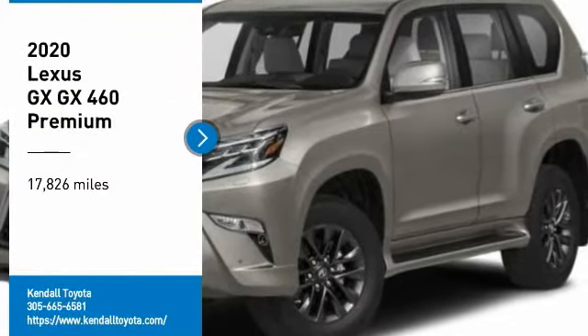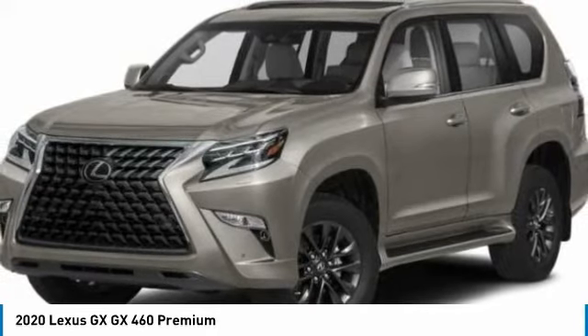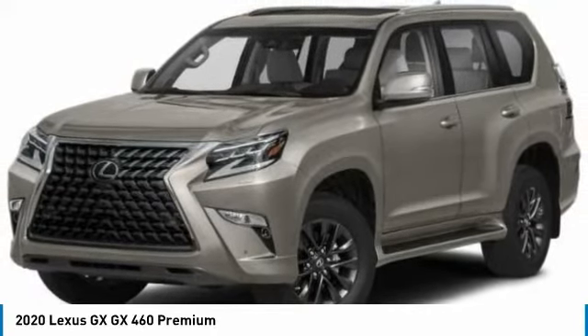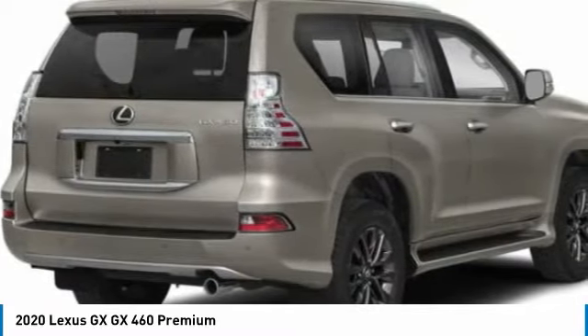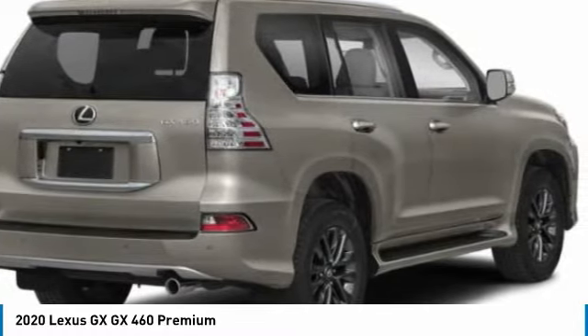Take a ride in the 2020 GX. The Lexus GX is a luxurious SUV that provides plenty of hauling functionality with its third-row seating, but also the capability to take off-road. The GX lets you ride in style while still providing you with plenty of versatility.